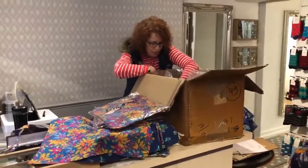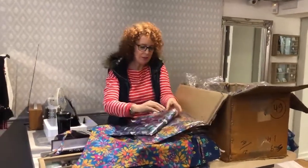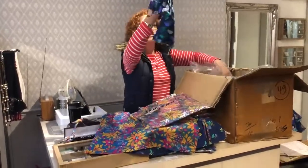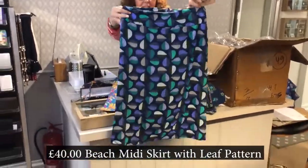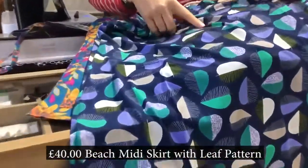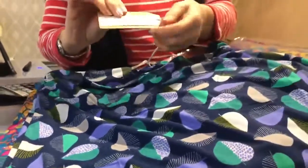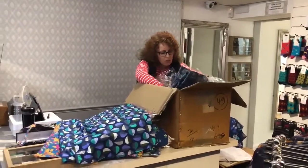Right, this might be the skirt that I thought was earlier. It feels like a skirt. Isn't that lovely? So with that, it might be that lilac vest or white vest.